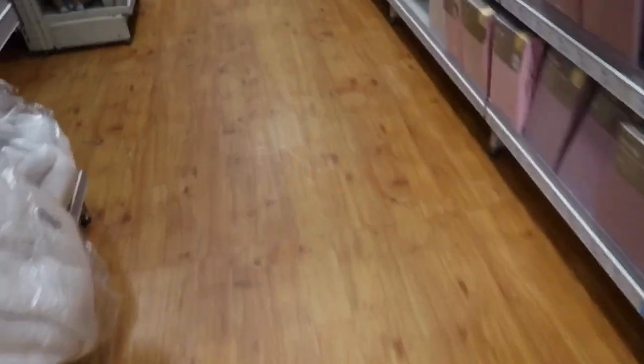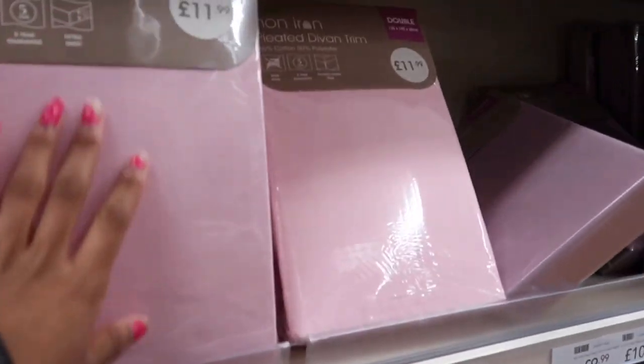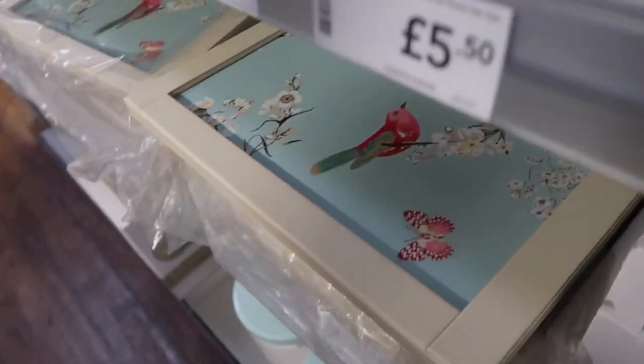I'm in Dunelm just looking at some bed sheets for my room. I think this is the colour I'd like — this really nice light pink. This is a double bed size, and there's a single as well. These are really nice but you have to buy them separately. I saw them yesterday but I still can't decide — I think I'll go with the pink one.